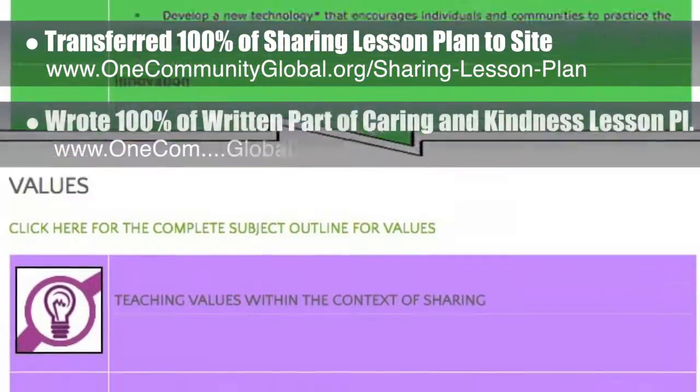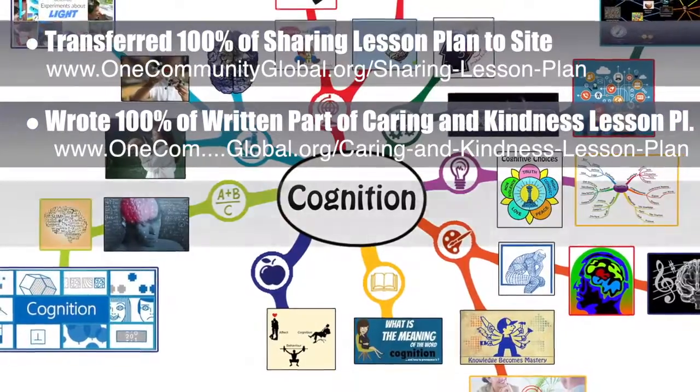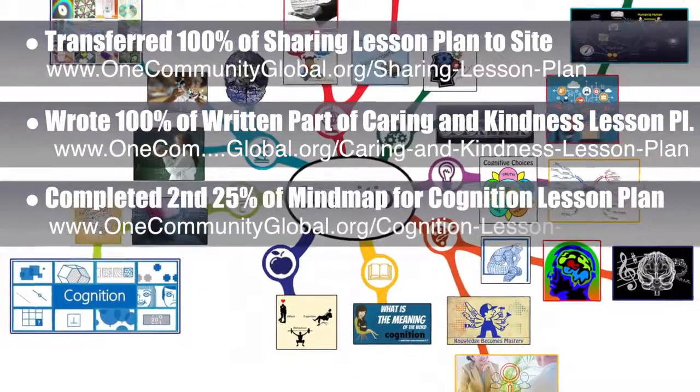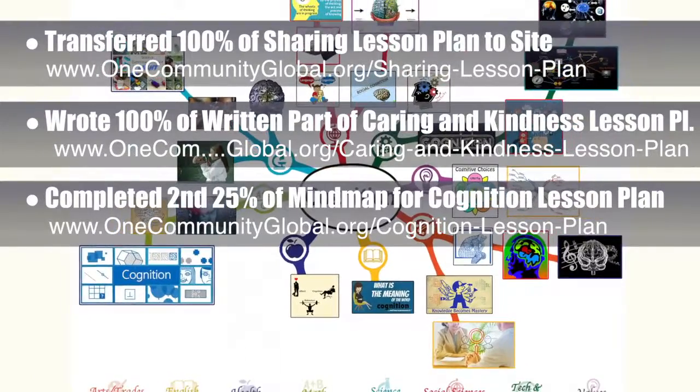Behind the scenes, we completed 100% of the written part of the caring and kindness lesson plan. We also completed the second 25% of the mind map for the cognition lesson plan, bringing that to 50% complete, as shown here.